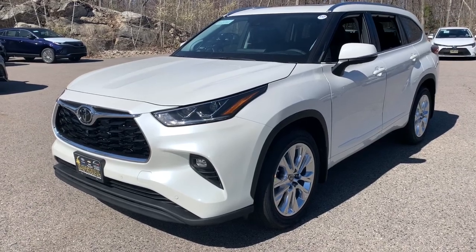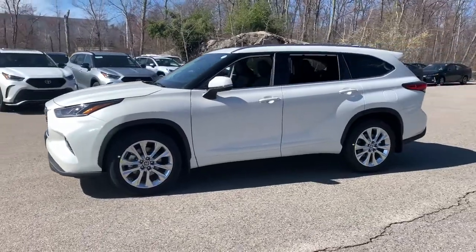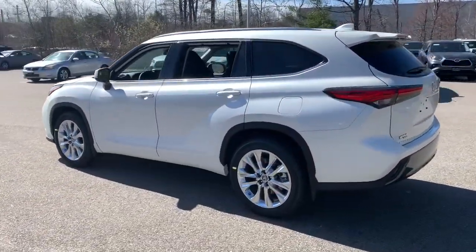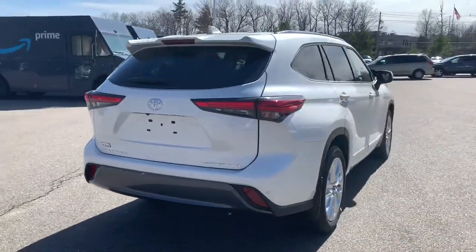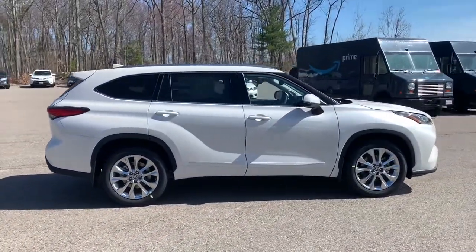Picture yourself in the 2021 Toyota Highlander. From daily drives to epic road trips, this Highlander has you covered. This three-row crossover seats up to eight and offers a smooth, quiet, powerful ride, ample cargo capacity, and a flexible interior layout.